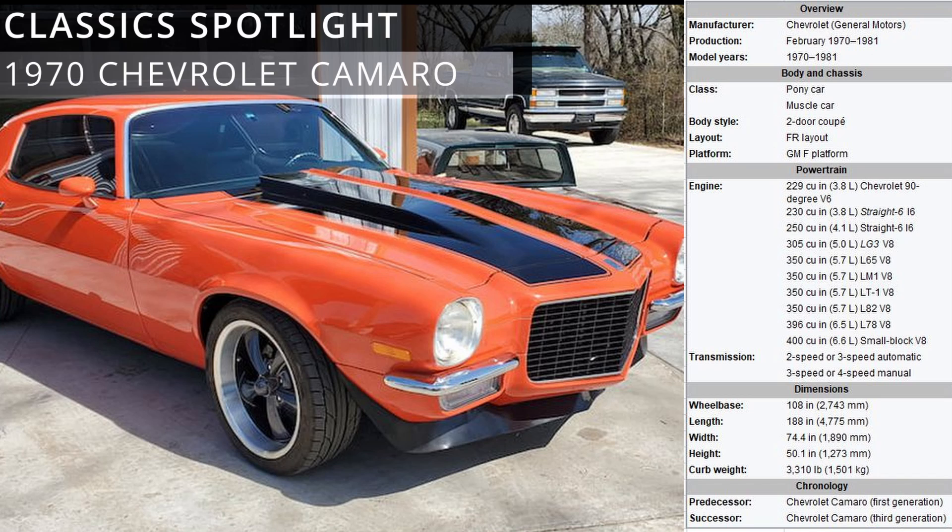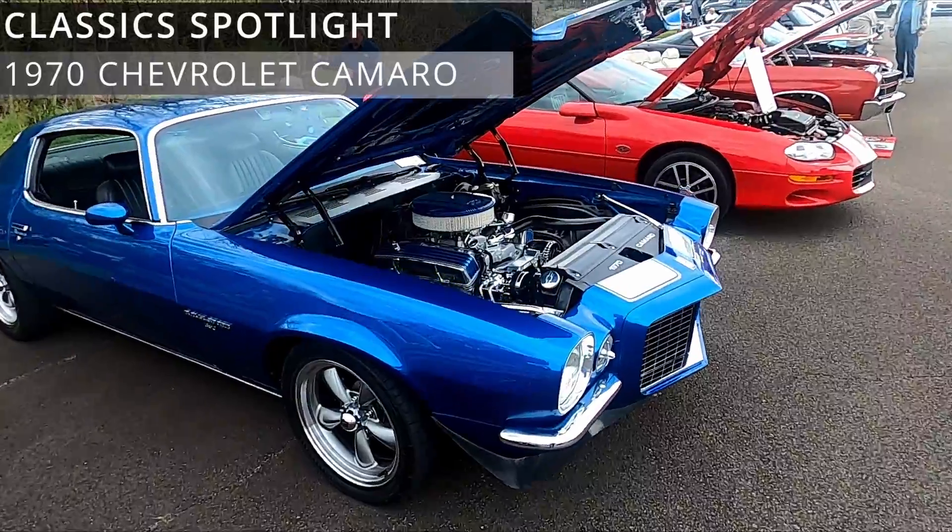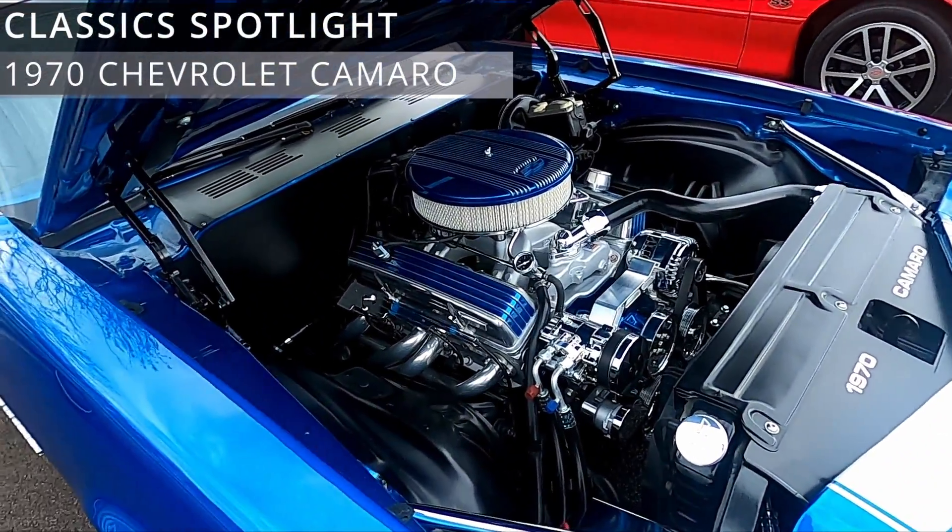The 1970 version was the first Camaro offered with a rear stabilizer bar, and the four-wheel disc brake option was dropped. The 1970 model was introduced to the assembly plants in February 1970, halfway through the model year, causing some people to refer to it as the '1970 and a half' model. The 1970 model year vehicles are generally regarded as the most desirable of the early second generation Camaros, since the performance of the following years was reduced by automobile emissions control systems and later the addition of heavily federally mandated bumpers.